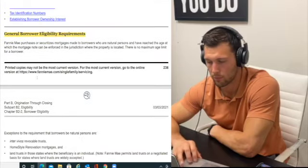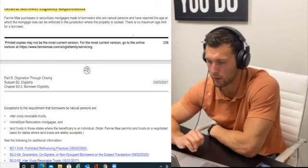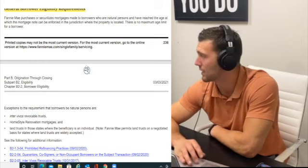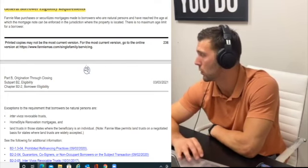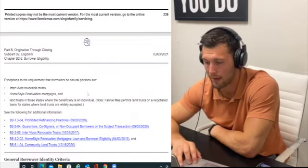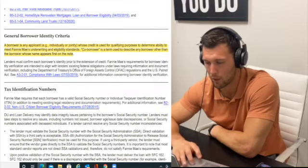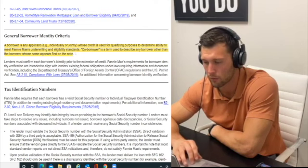General borrower eligibility: Fannie Mae purchases and securitizes mortgages made to borrowers who are natural persons — you have to be a real person of legal age. You can't be 17 or a fictitious identity. There is no maximum age limit, so you could be 95 and do a Fannie Mae mortgage. A borrower is any applicant whose credit is used for qualifying purposes to determine ability to meet Fannie Mae underwriting and eligibility standards. A co-borrower is any borrower other than the one whose name appears first on the note.